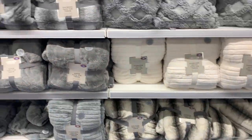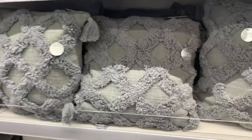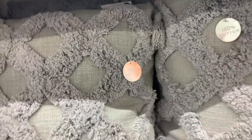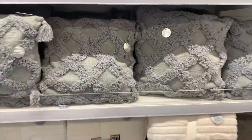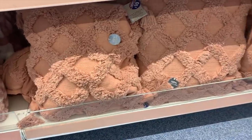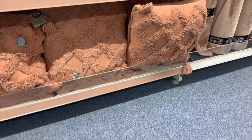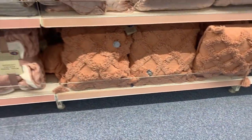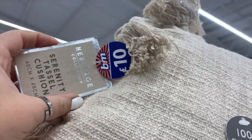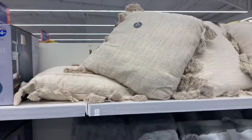Onto the cushions - I haven't seen these before, I thought these were really really sweet. I love this kind of boho textured vibe. These were £10 each and they're 48 centimetres, so they're a large size. They had them in a light gray colour and also a burnt pinky terracotta colour. These ones caught my eye too - I love the neutral vibe with the tassels, 100% cotton, £10 each, a really good size and they felt really good quality.